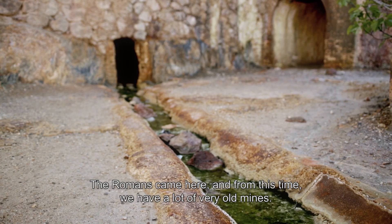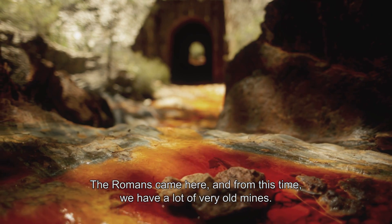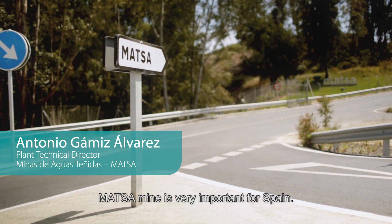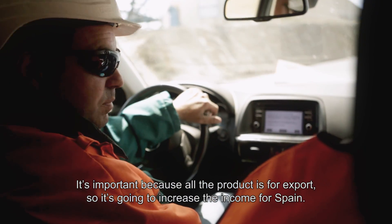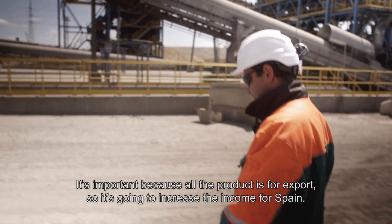From this time, we have a lot of old, very old mines. Maxon Mine is very important for Spain because all the product is for export, so it's going to increase the income from Spain.